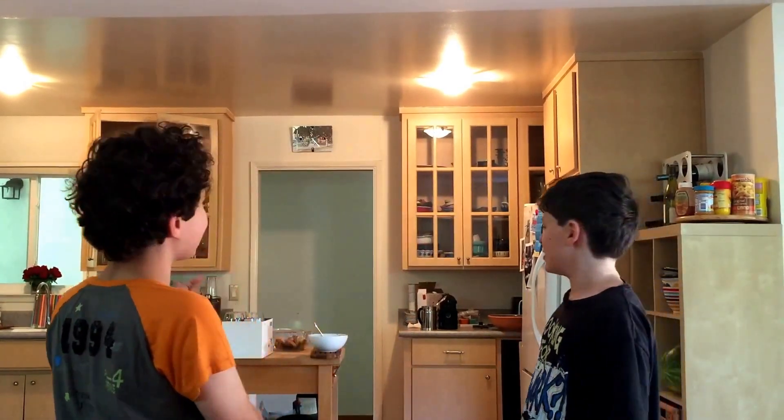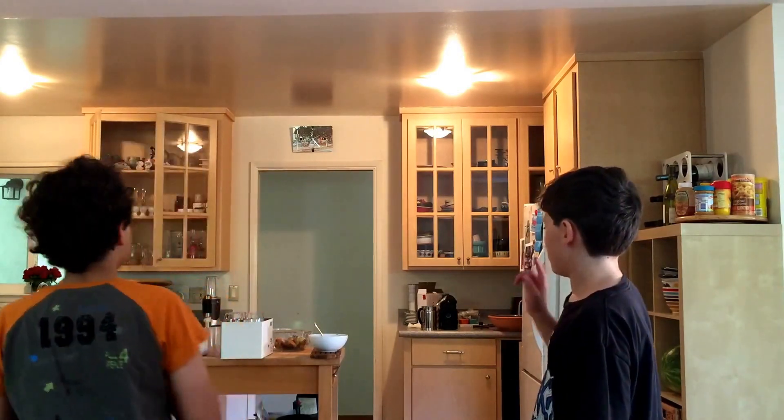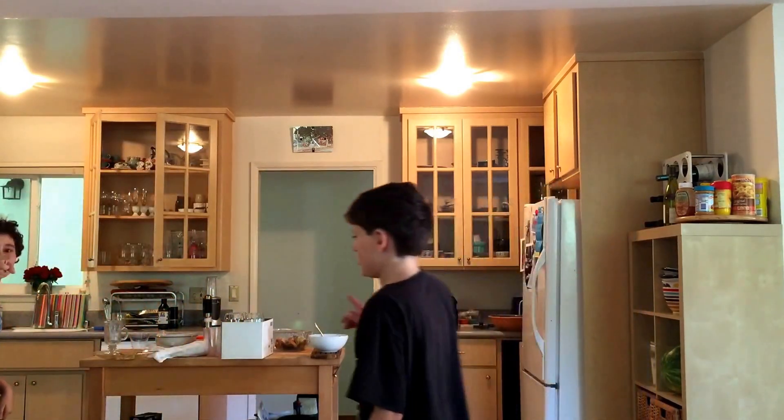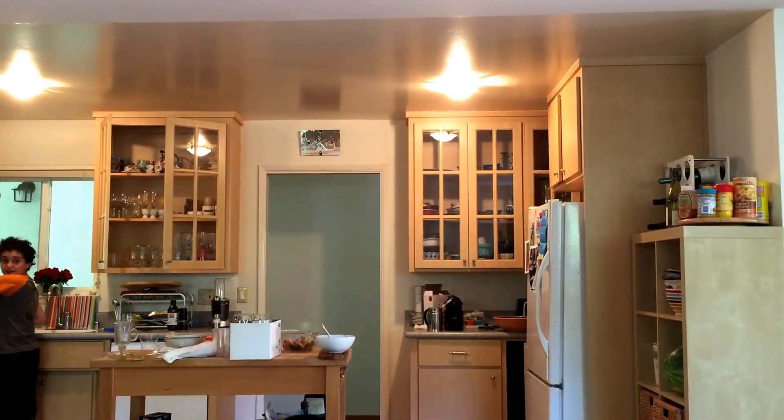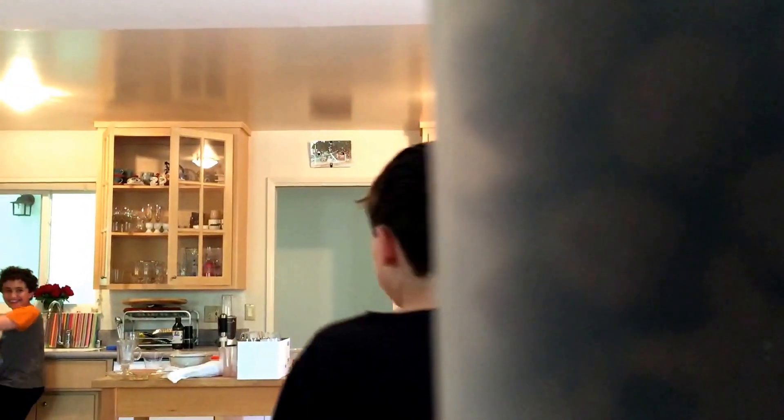So now we are going to make the smoothie. Let's get a bowl. You stay in there and talk to our friends about what we're doing and all these ingredients.